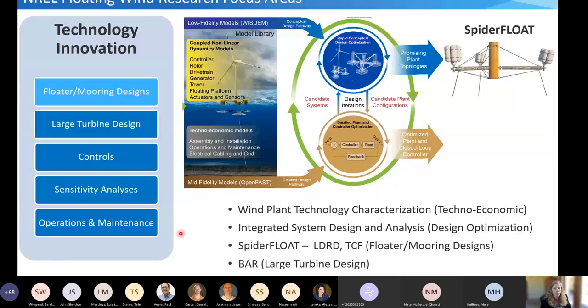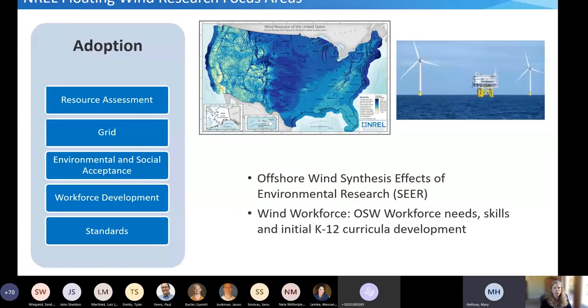We're also starting work in the operation and maintenance space, developing methods specifically applicable to floating wind designs. The final area is the adoption of floating wind technology. NREL's work here includes resource assessment of available offshore wind energy, grid integration strategy, environmental and social acceptance including the SEER project, workforce development examining offshore wind workforce needs and developing K-12 curricula, and the development of standards for the installation of floating wind technology in U.S. waters.